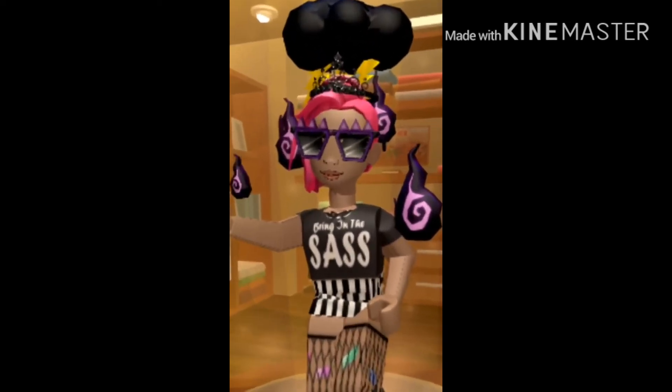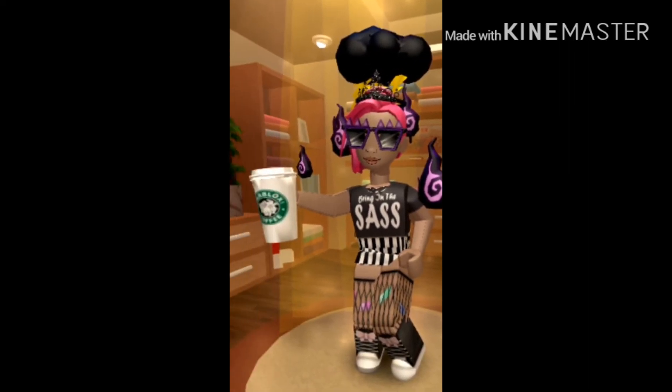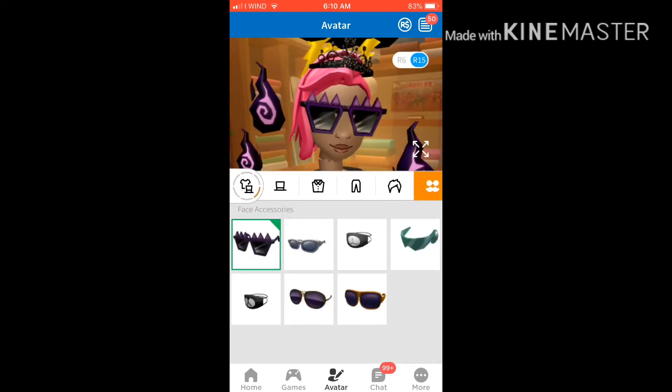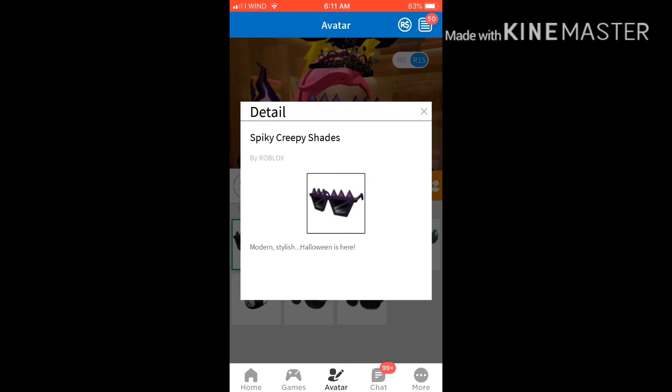I think they're called Spook Spike Shades or something — spiked out spooky shades, something cool like that. You have to go get them because who knows how long they're going to be there, it's not going to be on there forever. Let's see — they're called Spiky Creepy Shades. Thanks Roblox, you guys are the best! Just in time for Halloween — this is modern style Halloween right here.